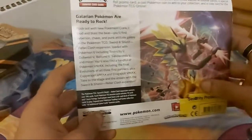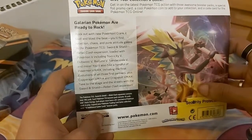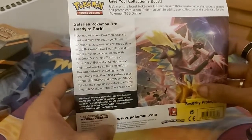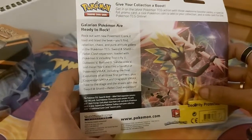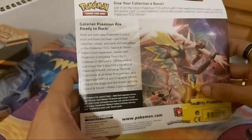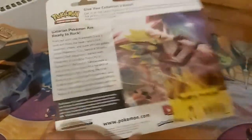Rock out with a new Pokemon, crank it up loud and blast up a beat — you'll find Rebellion, Chaos and Punk attitude galore in the Pokemon TCG Sword and Shield Rebel Clash expansion. Loaded with Pokemon V including Toxtricity V, Double V, Sandaconda V and more, you'll find a handful of Pokemon V-Max including final forms of all three first starter Pokemon such as Copperajah V-Max and Dracovish V-Max.